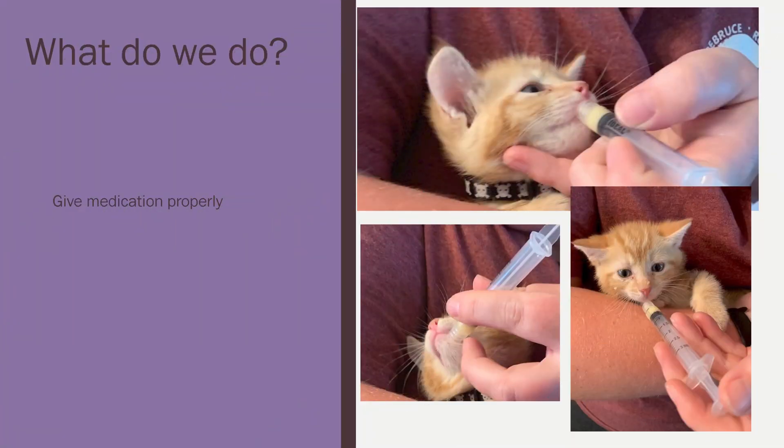Our job is also to make sure we're giving the medication properly — whether it be a pill put in his food or, as you can see, receiving a dose of his Panacur. It is a little tricky to give cats medication, so if you are not experienced, please let your vet know and they will show you how. In our later videos, I'll explain how to properly give a syringe medication orally to your kitten.